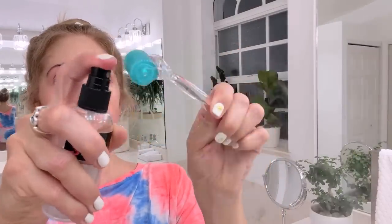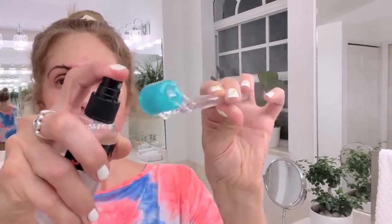You can reuse your derma roller up to 10 times and then it should be replaced. Make sure you disinfect it with alcohol before and after every single use.